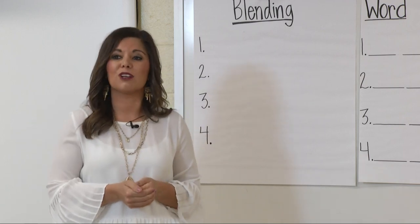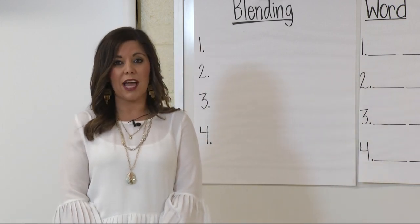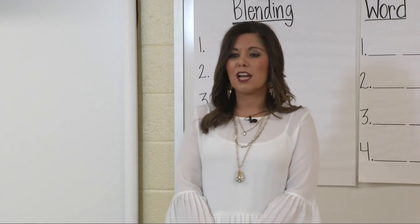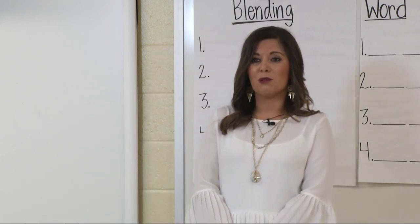Today we are going to learn to read and spell words with the W sound. W is the sound that we hear at the beginning of the word wagon. When we make the W sound our lips make a circle. Watch and listen as I make the W sound. W. Notice that I'm making a short clip sound. Let's make that sound together. W. Awesome job boys and girls.